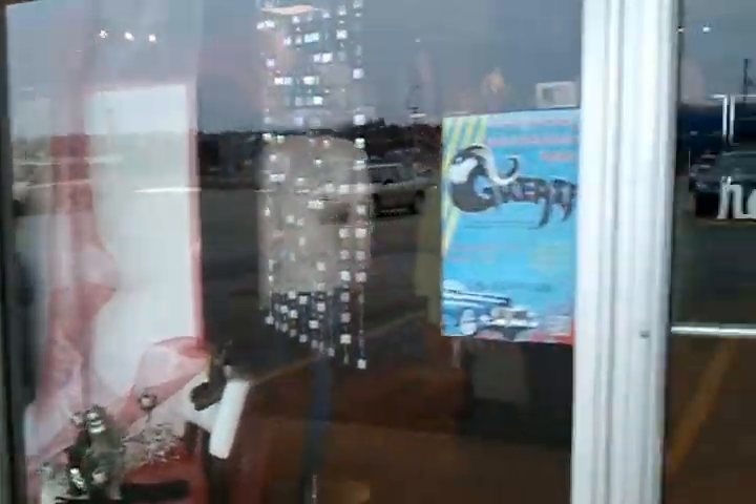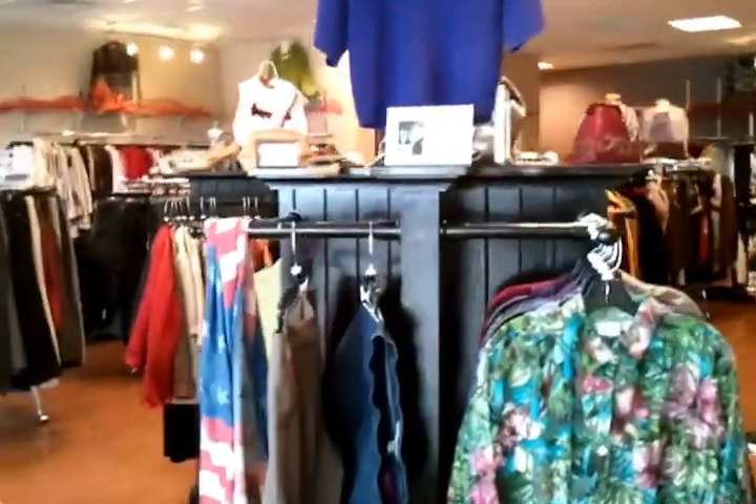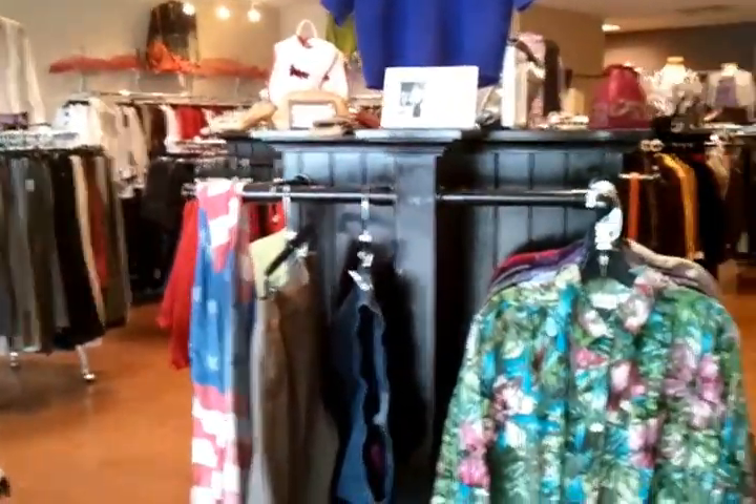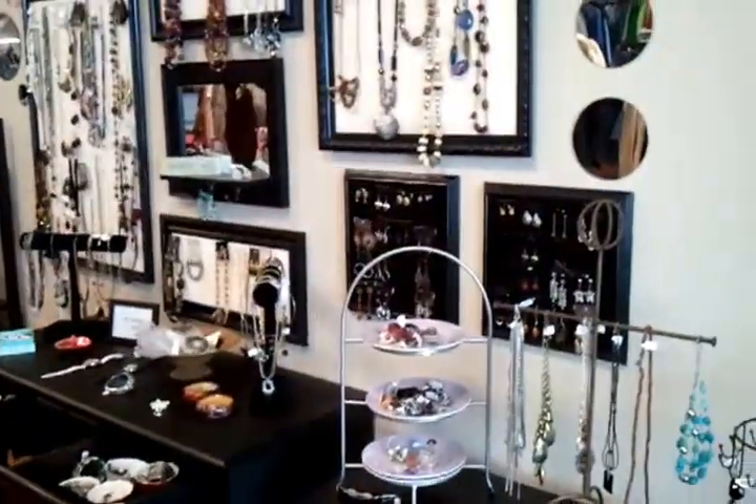We're not your average consignment store. At Absolutely Her, we believe that customer service, details, organization, and picking the best quality clothes is what's best for you, our consignors, and our customers.